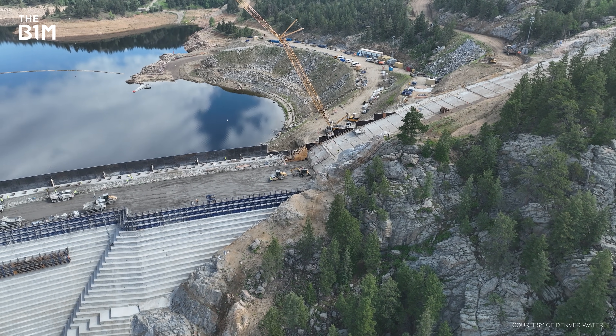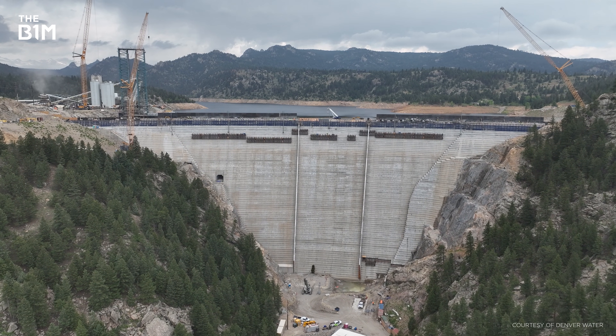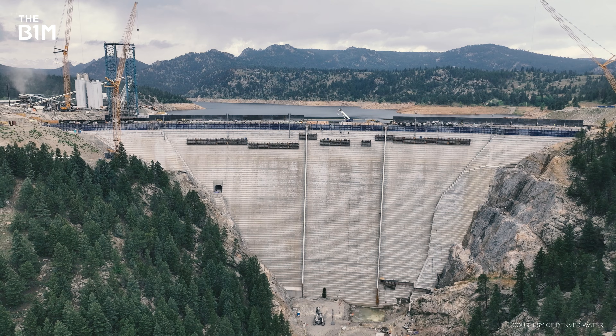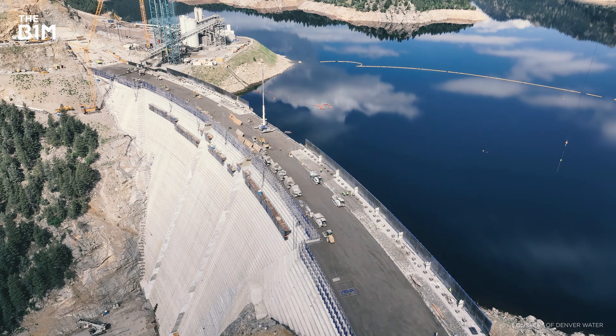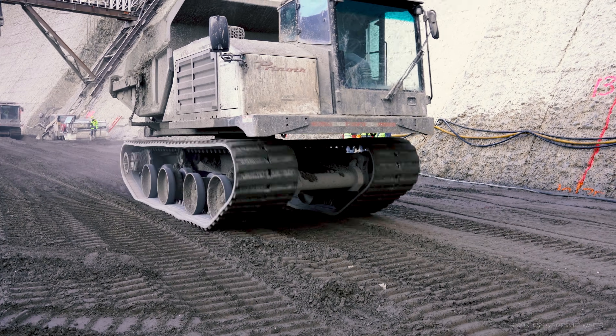This is really the first time that a gravity dam is being transformed into an arch dam and it's incredibly unique, incredibly complex. And yet, with the finish line now in sight, there's a serious problem that won't go away – one that's already seen this gigantic scheme stopped in its tracks.